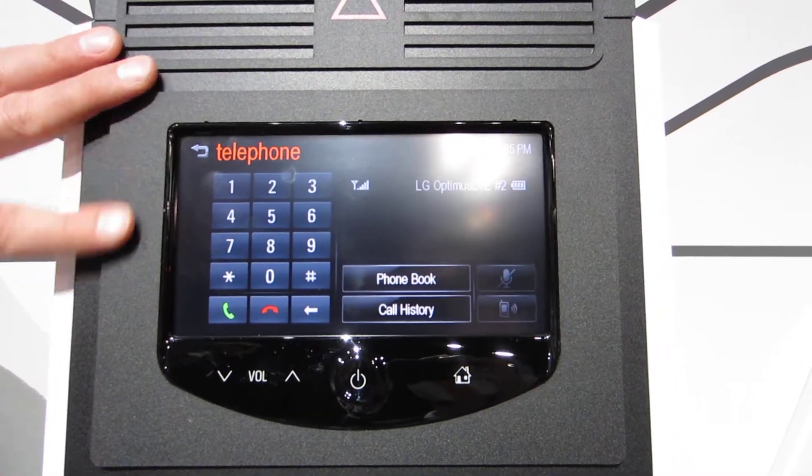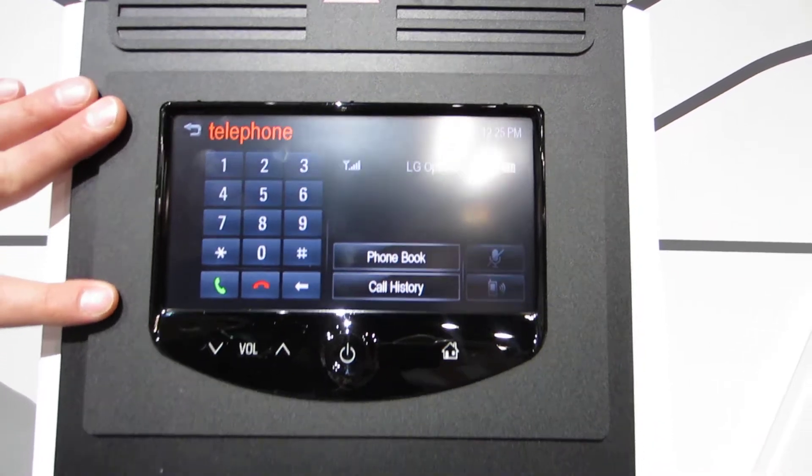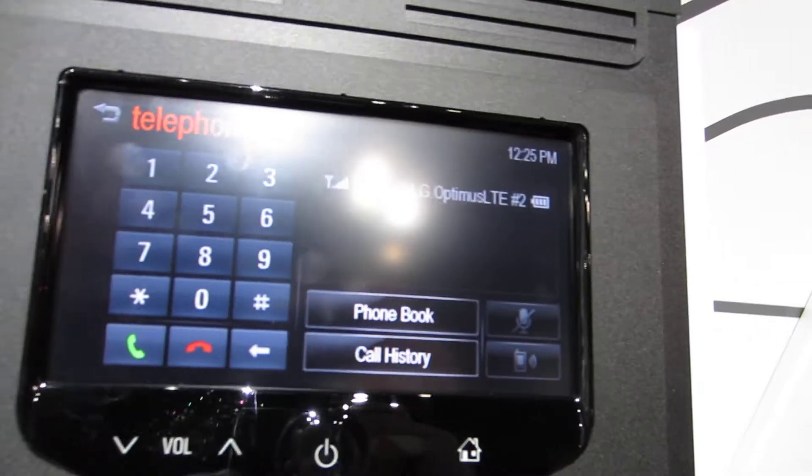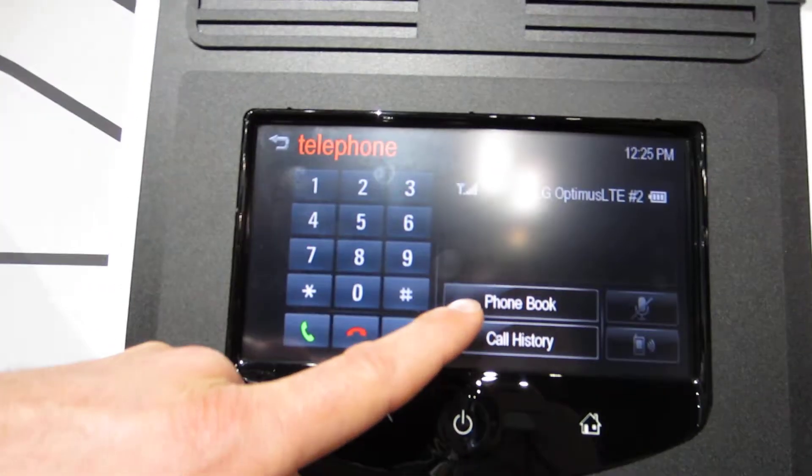Any cellular device that has been paired via Bluetooth to the center console will be listed right here. Upon pairing, you will have access to the call history and the phone book for each device.